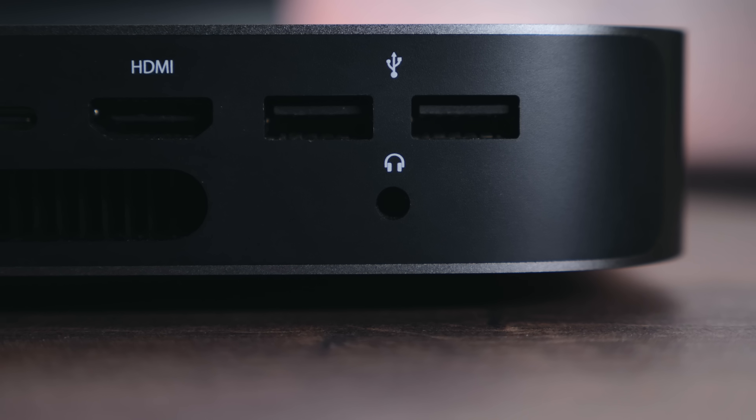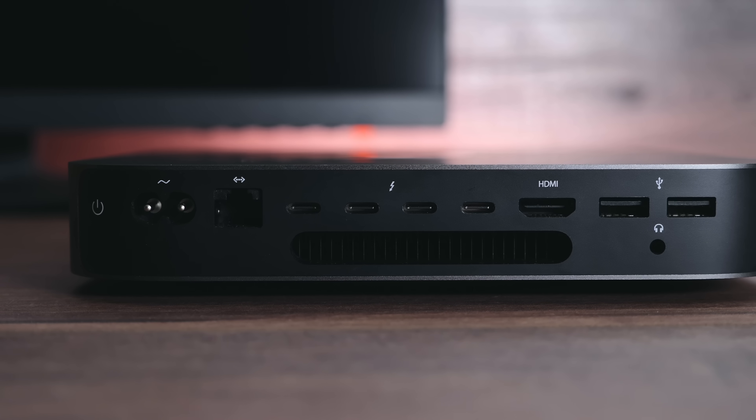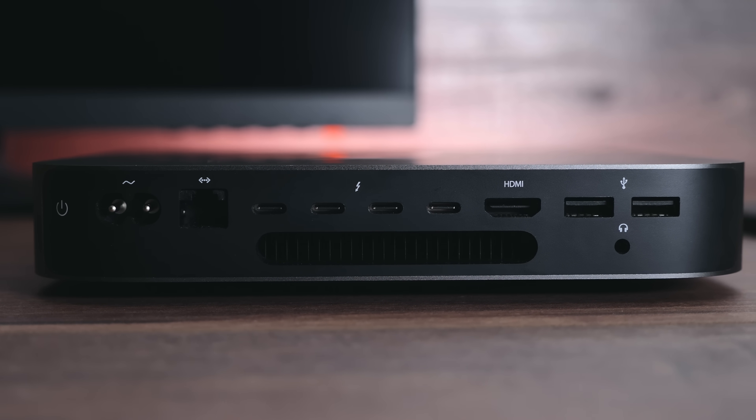We also get two USB 3.0 Type-A ports and a 3.5mm headphone jack for connecting speakers. The Mac Mini does come with a built-in speaker, but since there are no speaker grills, the sound is really bad — incredibly muffled.